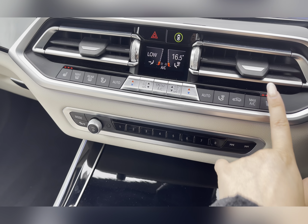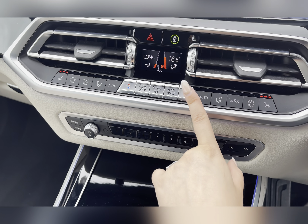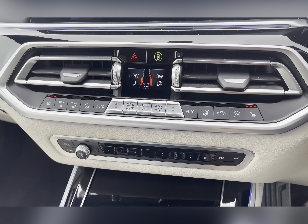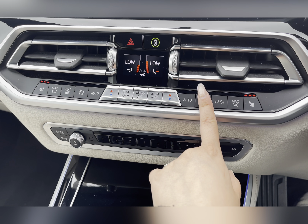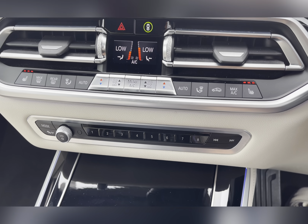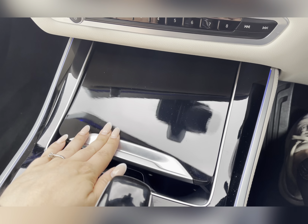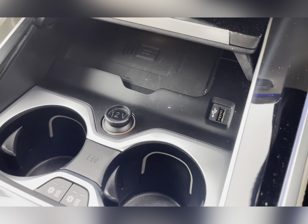Moving down, you have your heated seat settings and your dual climate control where you and your passenger can choose your airflow, airflow direction, and temperature for a more comfortable journey. Below here you also have a CD player, and under that you have hidden storage with a 12 volt socket, wireless charger, and USB port.